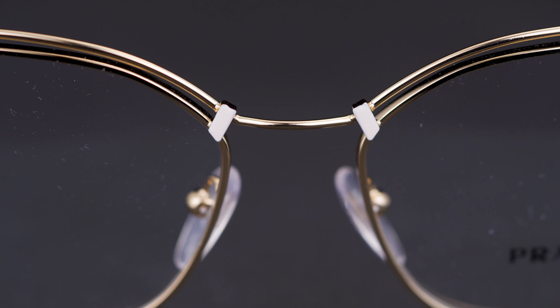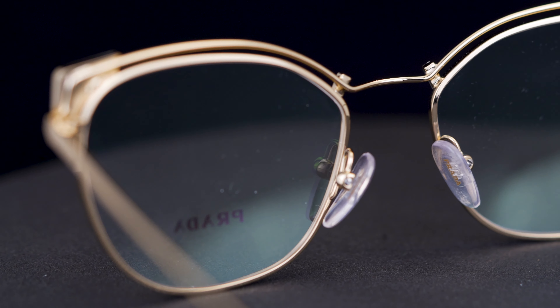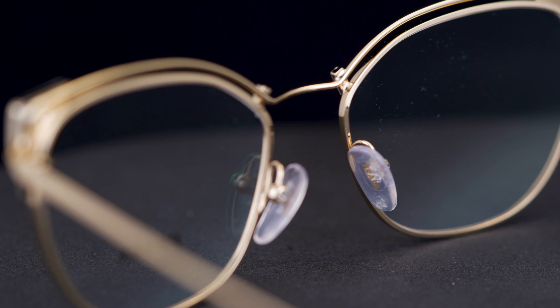It actually has a little bit of a cutout at the top of the frame. So it's really subtle, just a small detail, and I think that's what Prada is really all about — it's all in the details, the quality, the craftsmanship. Even though it's fashionable, it's still really subtle and something that can be worn every day.